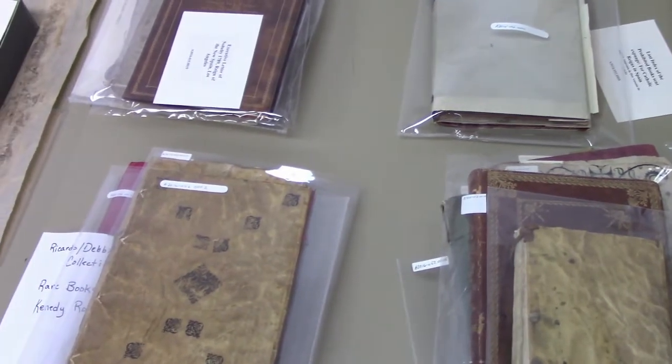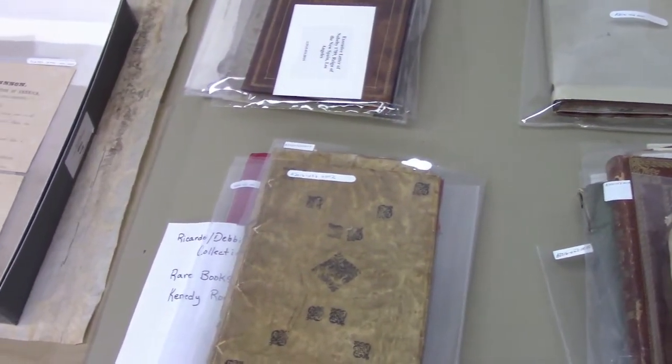Handling our historical materials can be a powerful experience, where a connection to history can literally be felt.